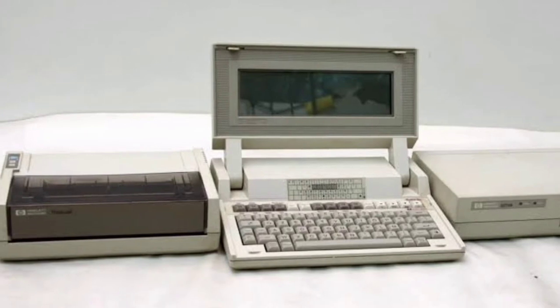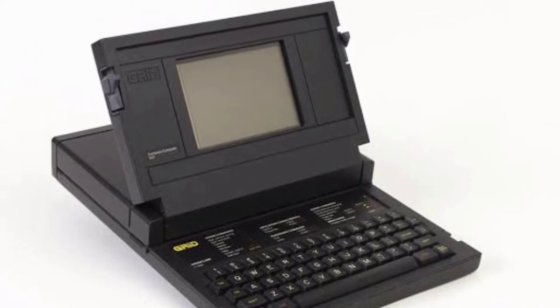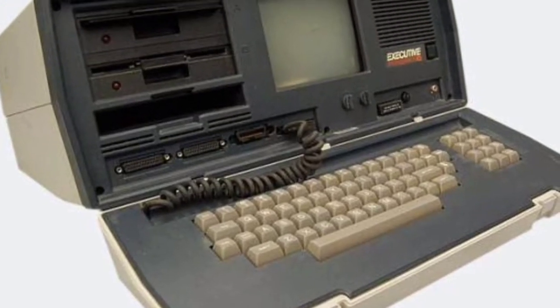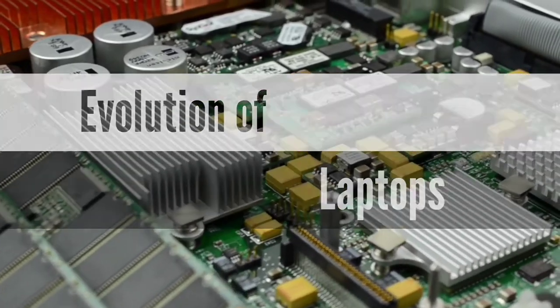The history and evolution of laptops describes the efforts, begun in the 1970s, to build small, portable personal computers that combine the components, inputs, outputs and capabilities of a desktop computer in a small chassis. Sit back and watch to the end of this video as I reveal to you the full history of laptops.